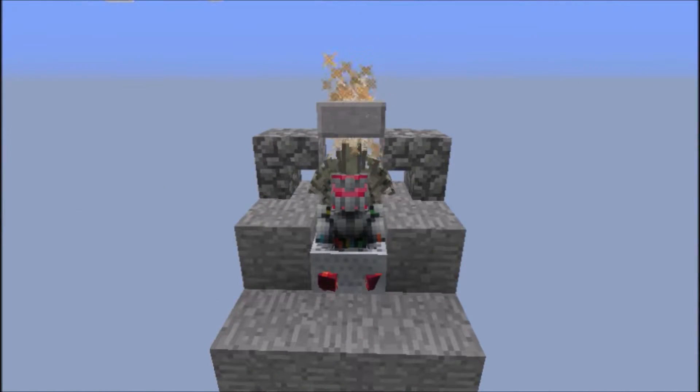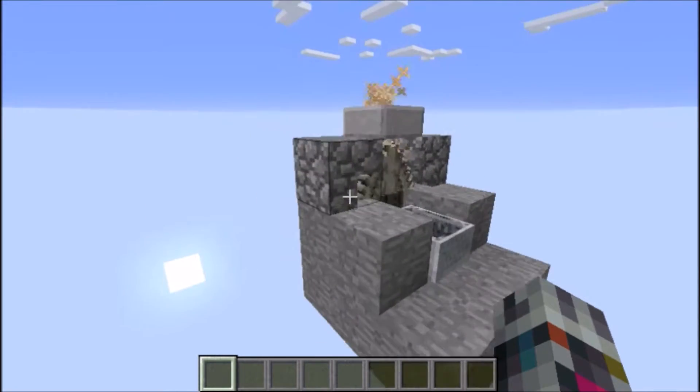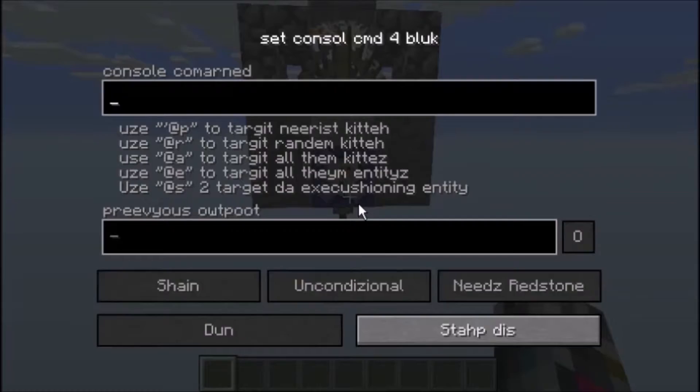Hey guys, this is AlonCraft here today, and today we're going to be taking a look at this thing. Now, this thing is sort of like a chair or a throne. And this is what it looks like. It actually is dangerous to go through, which is kind of cool.